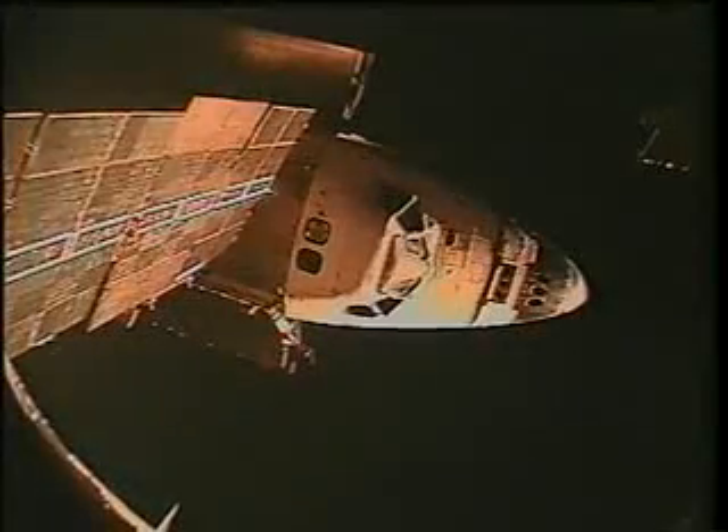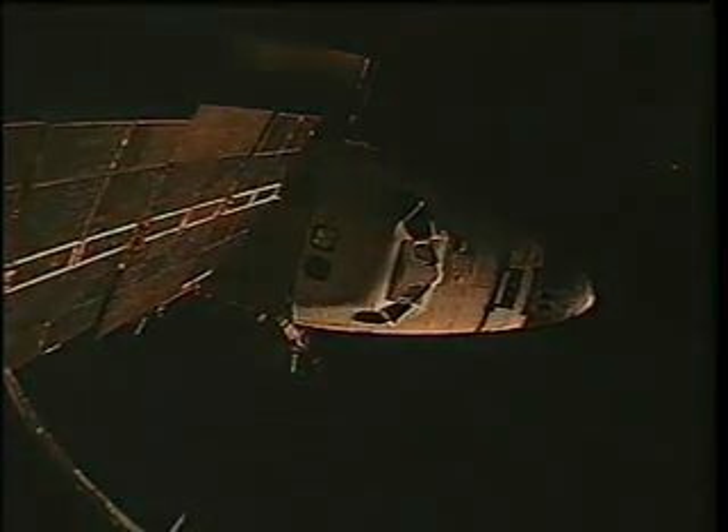We hope to never use it, but if required, it is available. At the end of the spacewalk, Scott and Volodya came back into the shuttle and closed the hatch for the end of about a six- or seven-hour very productive EVA. As the sun sets on Atlantis, we completed six days' worth of docked activities where we transferred about 9,000 pounds' worth of equipment over to the Russian space station. We brought a couple thousand pounds back down to the planet.